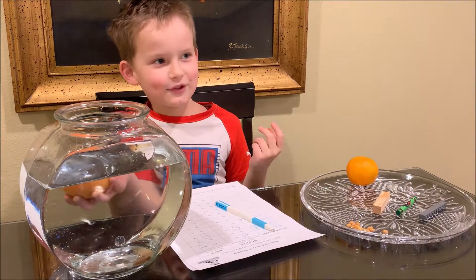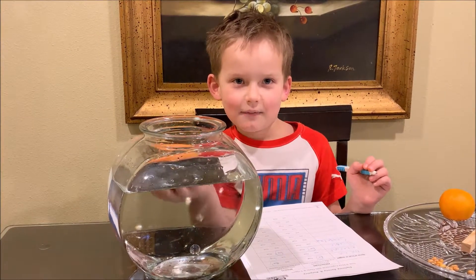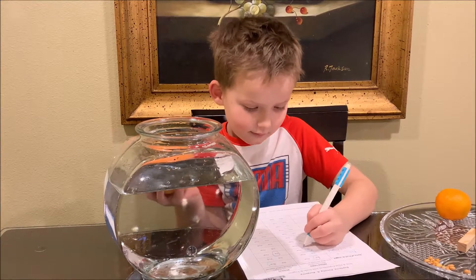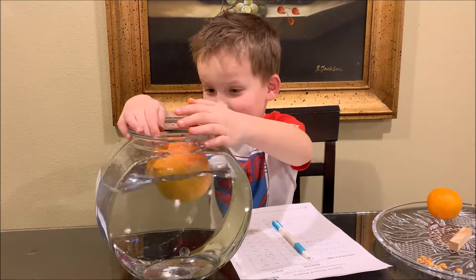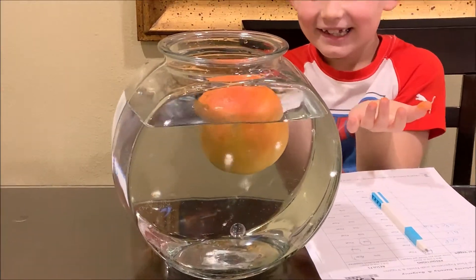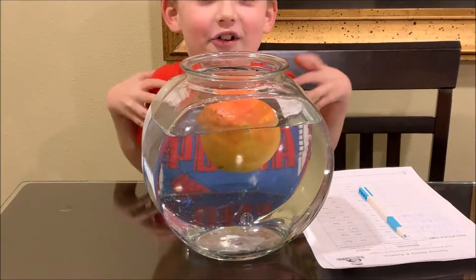Oh, this one's heavy. I think it will sink because it is big and heavy. Let's see. Oh, it floats — but it's heavy! It's a heavy guy but it floats because there's air compressed inside.